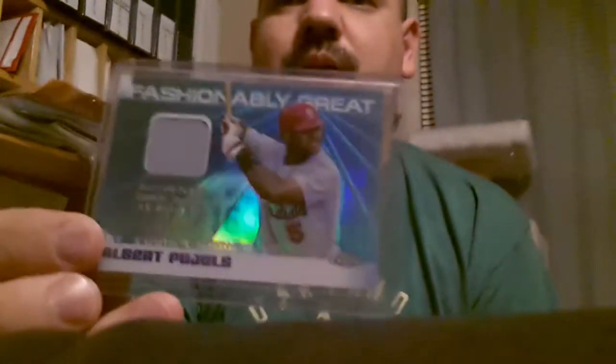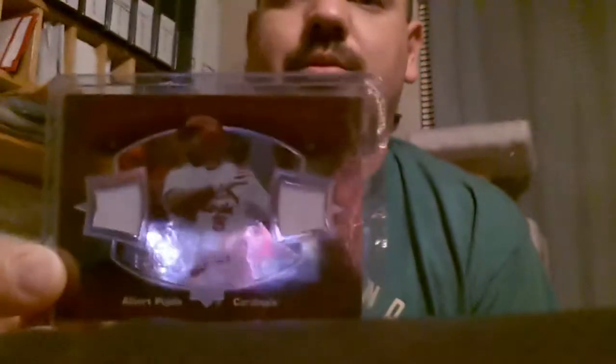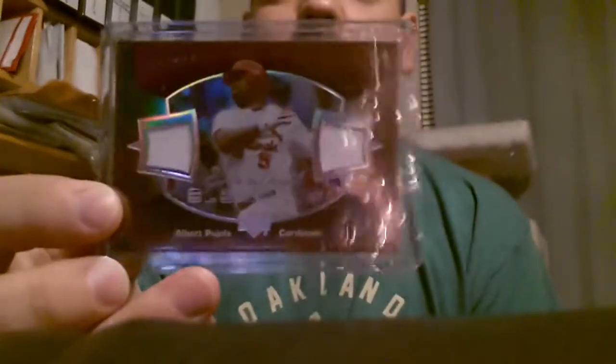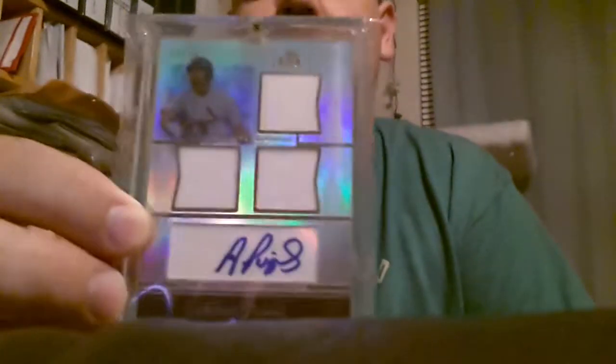Got a Topps Finest Fashionably Great — that's a game worn jersey. I got a dual jersey here for Pujols, pretty nice card. Sorry about the glare — you can probably see those Christmas lights in the background off of that card. Then we got a triple patch jersey and auto.